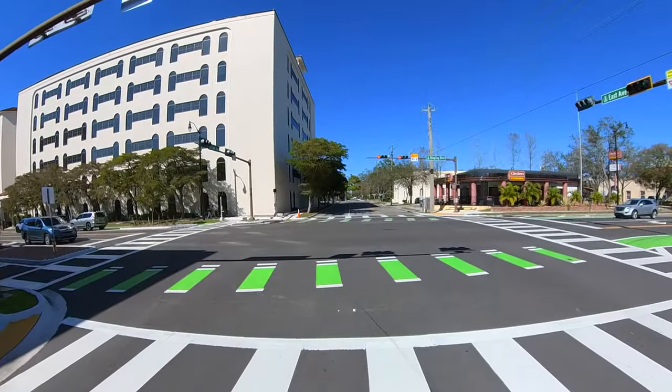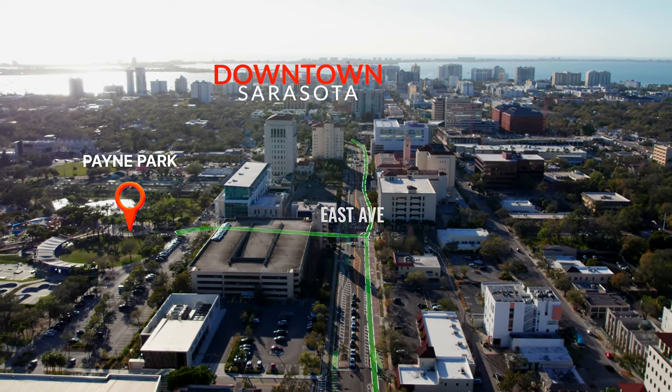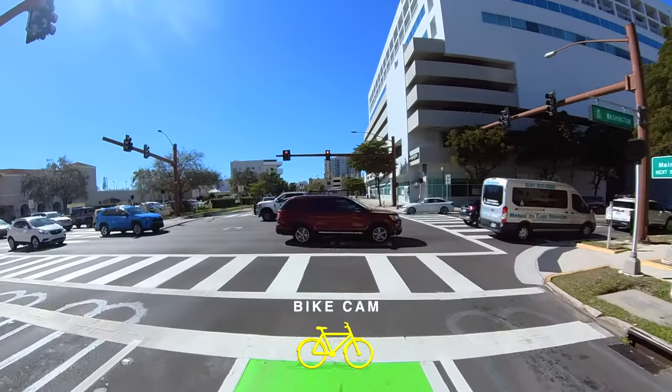To access Ringling Boulevard, exit the west parking entrance to East Avenue, then north to Ringling Boulevard. Crossover Ringling using the button crossing signals, then turn west, merging onto the green bike lane toward Washington Boulevard.